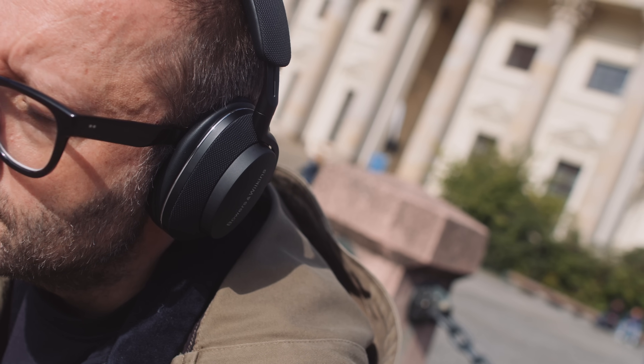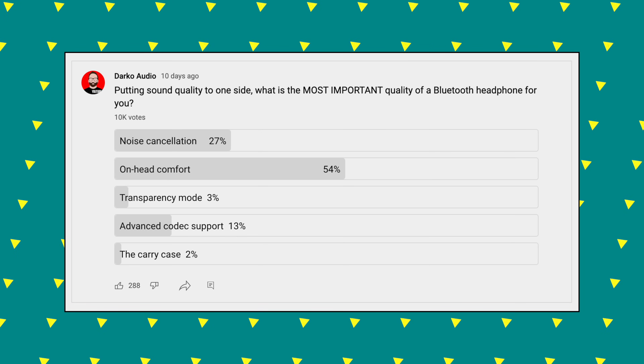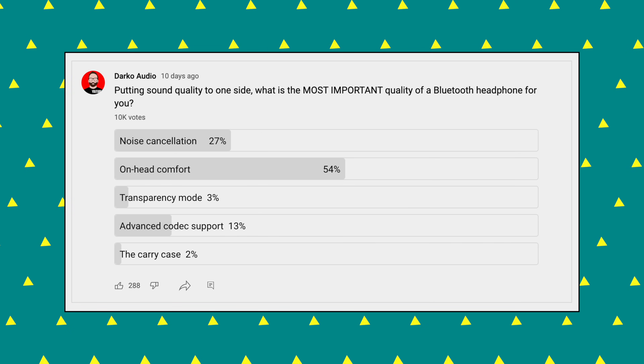But I don't think people buy on sound quality alone. I polled my YouTube audience asking: putting sound quality aside, what's the most important factor when choosing a Bluetooth noise cancelling headphone? By far and away, the number one choice was comfort.